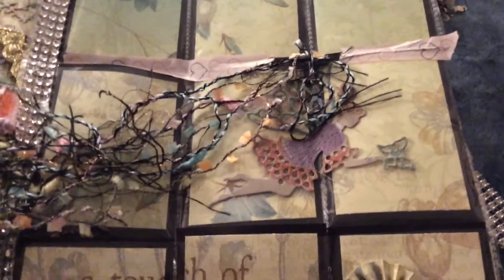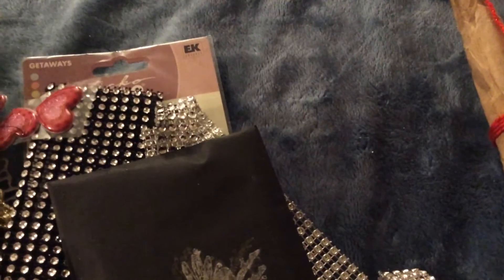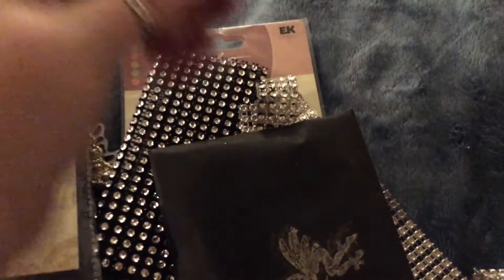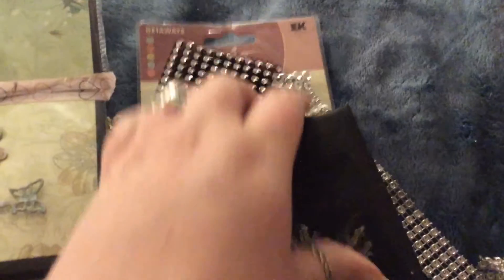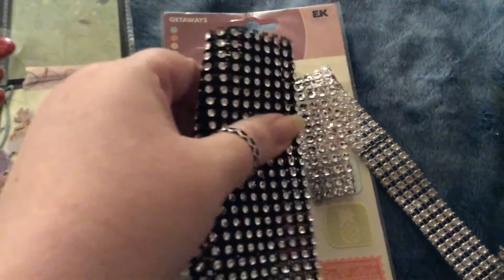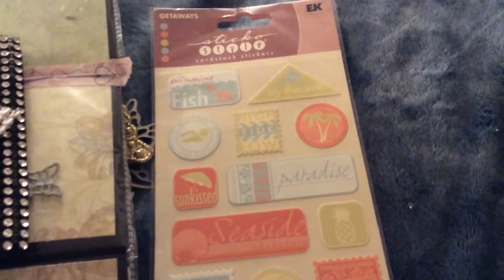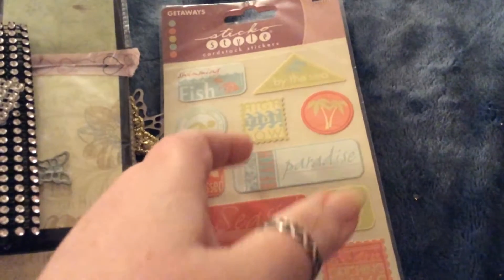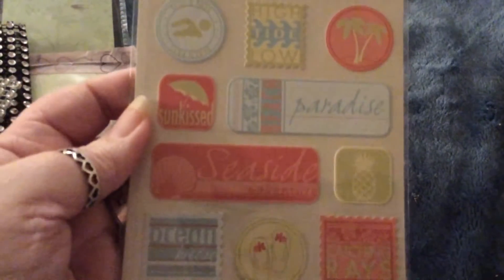Oops, I got everything mixed up. Thank you, Peggy. And then you sent goodies on top of it — some puffy hearts, some mesh bling, some more mesh bling, some stickers — cardstock stickers, great for summer. I love the pineapple and the flip-flops. And then a baggie of goodies, really cute.